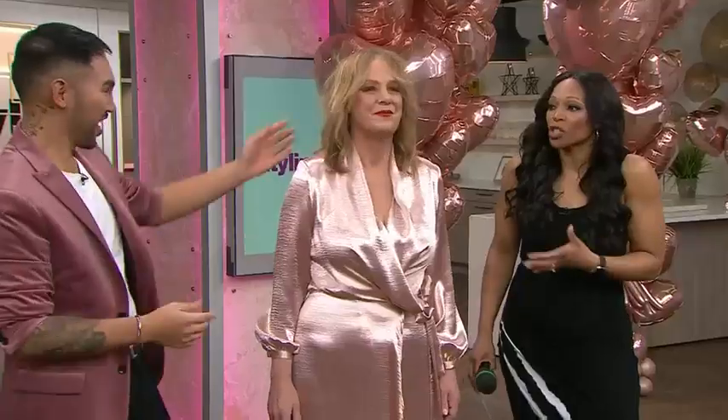Very complimentary. We took up the length a little bit, and it is great for Valentine's Day. This is her — this is her personality. You really captured it in the hairstyle.